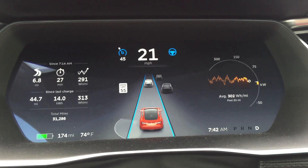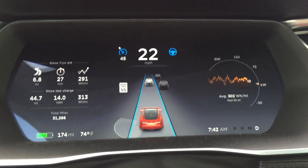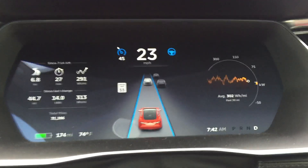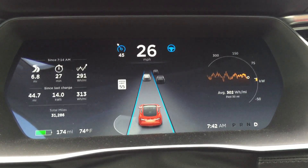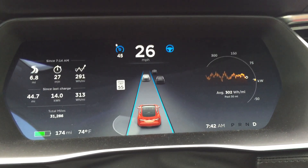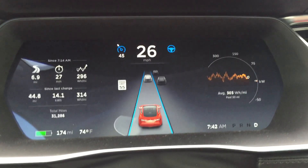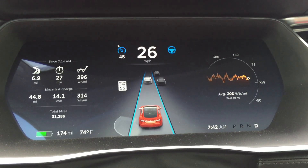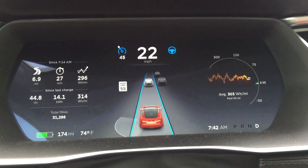I also have the energy screen on the right-hand side. Looks like we're averaging 302 watt hours per mile. Not too shabby for non-southern California weather, which I know is where Teslas definitely thrive, but so far so good for late summer. Today's the last day of summer, and again just taking a video to see what the screen looks like so that I'm better able to compare.